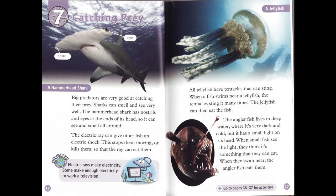Chapter 7: Catching Prey. Big predators are very good at catching their prey. Sharks can smell and see very well. The hammerhead shark has nostrils and eyes at the ends of its head, so it can see and smell all around. The electric ray can give other fish an electric shock. This stops them moving or kills them, so that the ray can eat them.